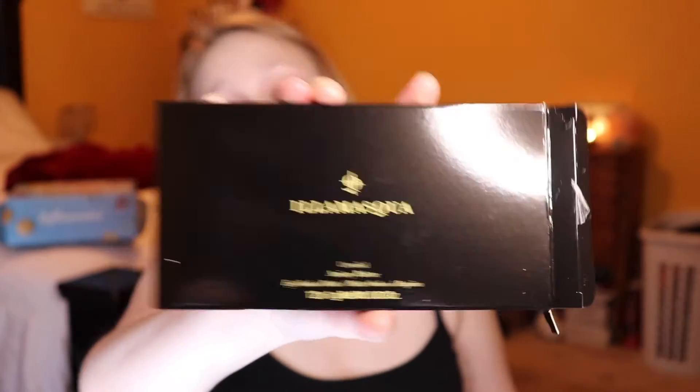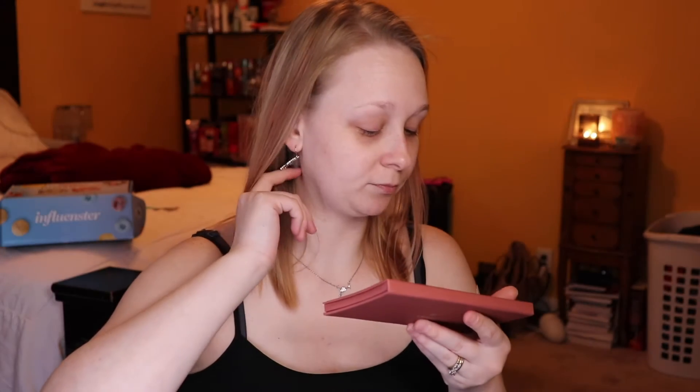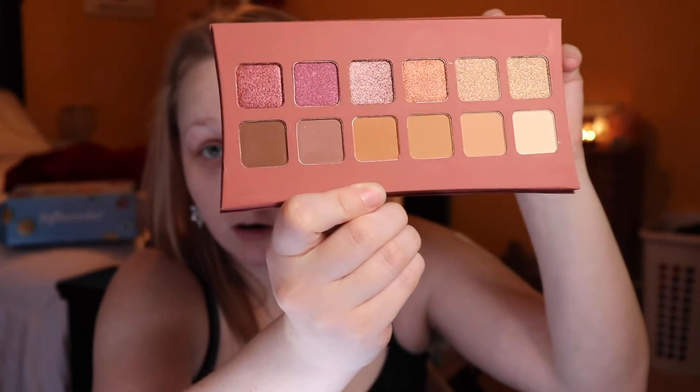Next, we have Illamasqua — I think I'm pronouncing that right — Unveiled Artistry Palette. It looks like an eyeshadow palette. It has that soft matte feeling to it. The packaging is kind of giving me Anastasia Beverly Hills vibes. Oh hello! These are definitely my colors that I gravitate towards. Those are pretty. I wonder how these perform.